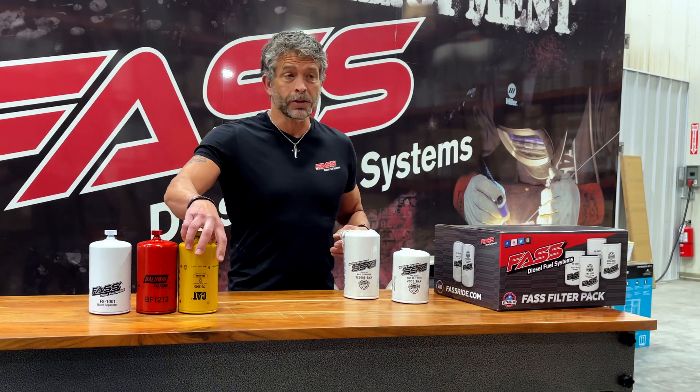We thought it would be a little more fun to have Jeremy, our national sales manager, compete against Brad, our founder and president. The first video you're going to watch features Brad, our founder and president, talking about Fast filtration versus the competition.